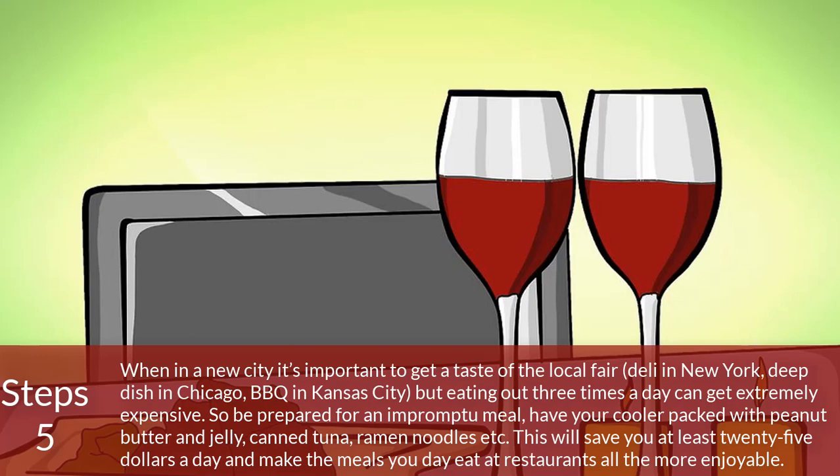Step 5: When in a new city, it's important to get a taste of the local fare — a deli in New York, deep dish in Chicago, barbecue in Kansas City. But eating out three times a day can get extremely expensive, so be prepared for an impromptu meal. Have your cooler packed with peanut butter and jelly, canned tuna, ramen noodles, etc. This will save you at least $25 a day and make the meals you do eat at restaurants all the more enjoyable.